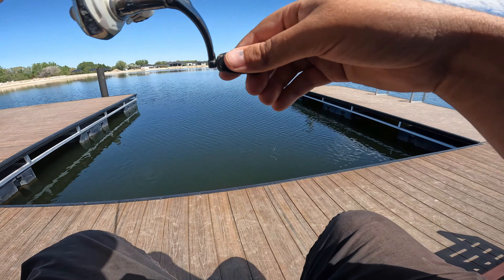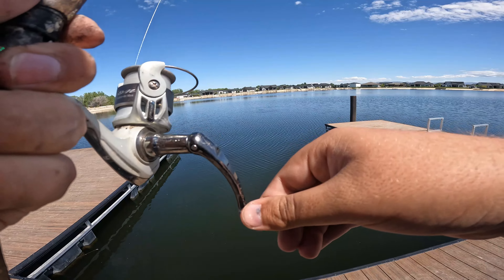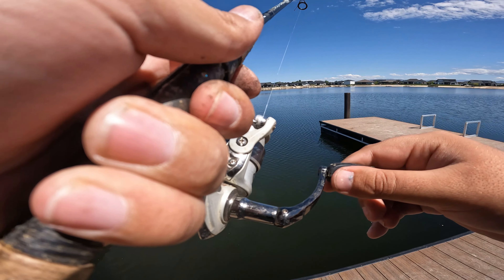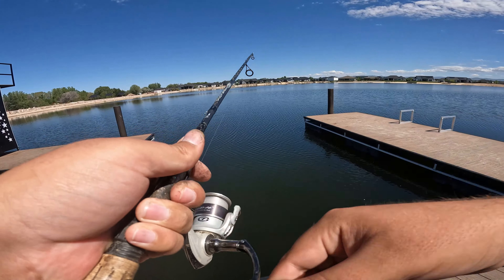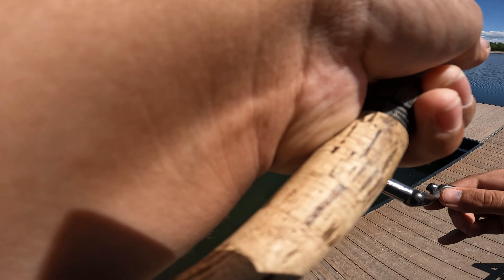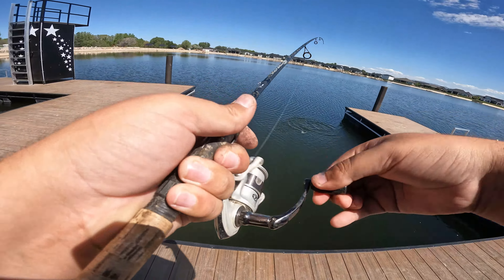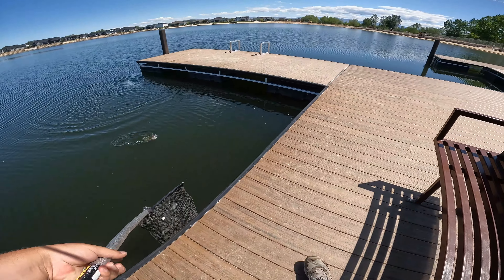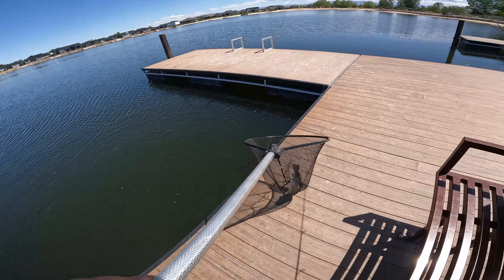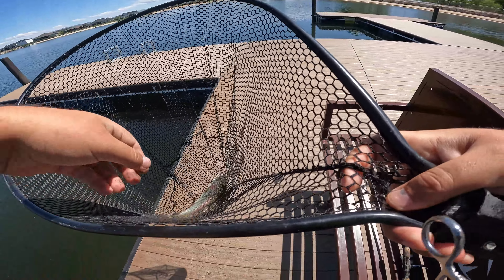Got a bite on this rod — oh man. Just saw him jump. Feels good. Oh, get out of there! Oh yeah, that's a good fish. I have to get my net out for this guy — got him, what a beauty. The worm is getting it done today, it's putting in the effort.